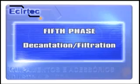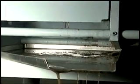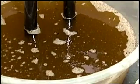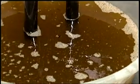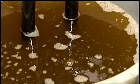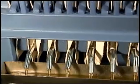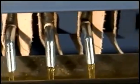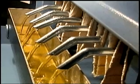Fifth phase: the extracted oil in the mechanical press draws particles of the raw material, which must be separated by decantation and/or filtration. Sixth phase: this raw oil is pumped into the filter press chambers, passing through a filtration tissue, and comes out through the nozzles of the filter boards, obtaining this way the filtrated oil.